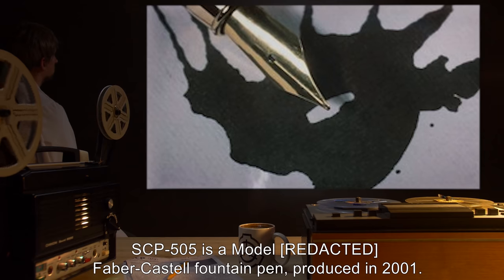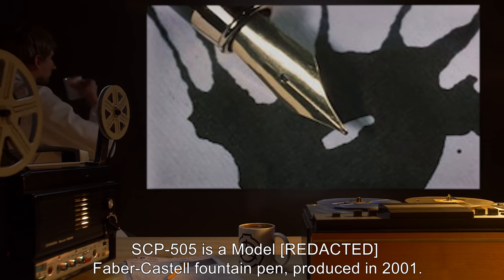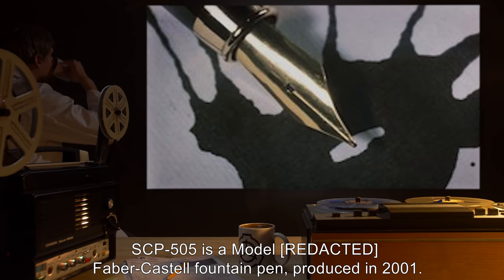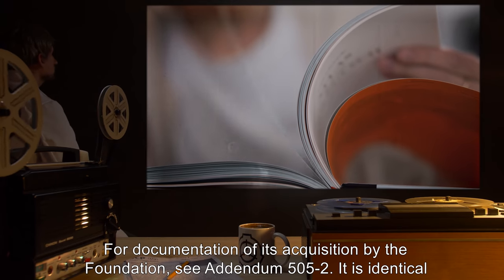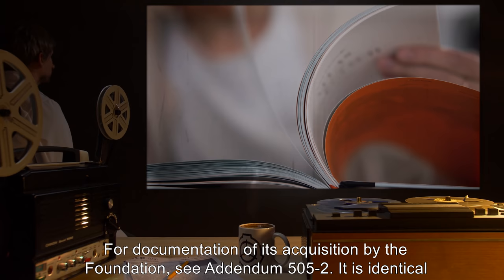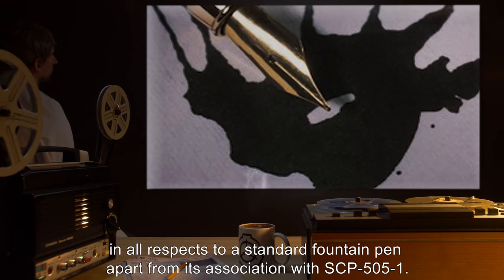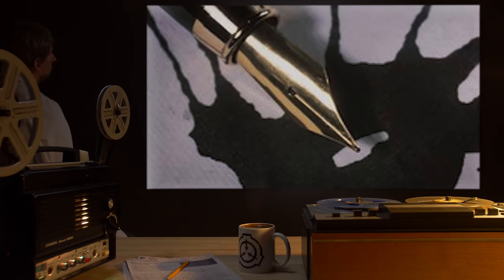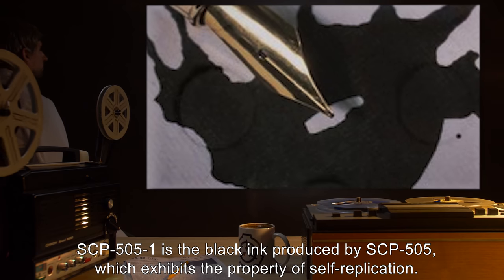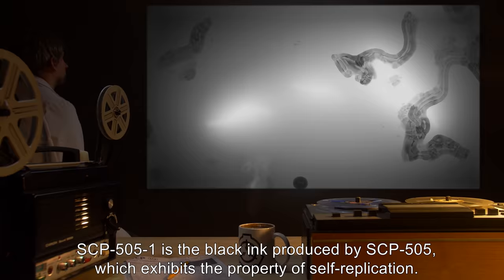Description: SCP-505 is identical in all respects to a standard fountain pen. SCP-505-1 is the black ink produced by SCP-505, which exhibits the property of self-replication.